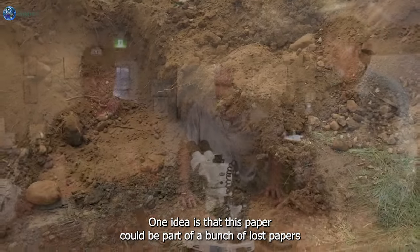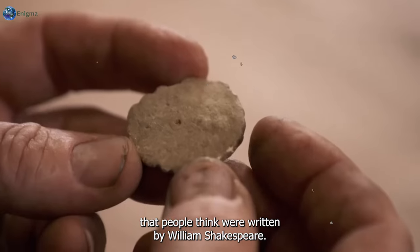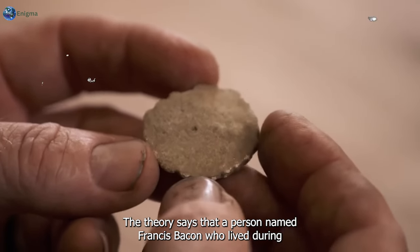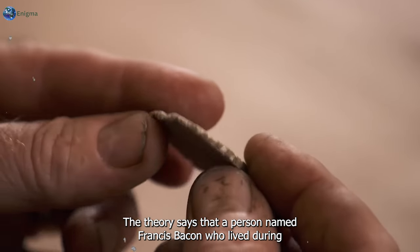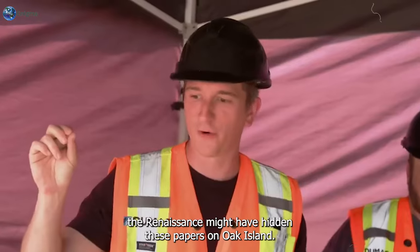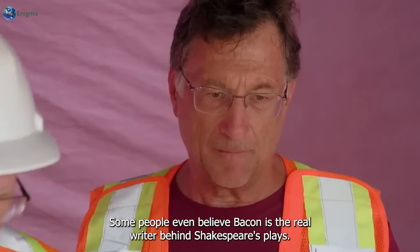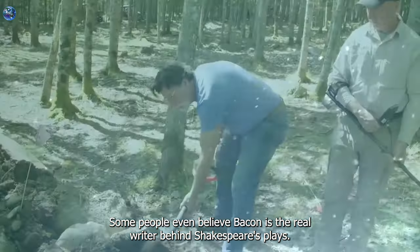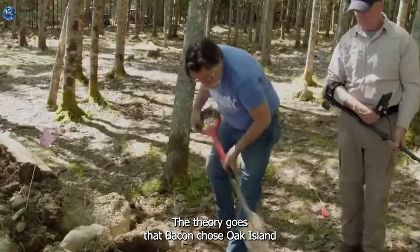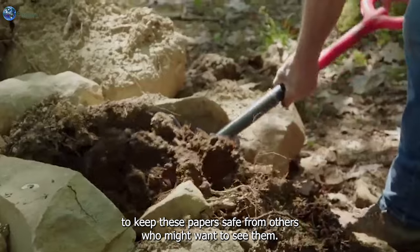One idea is that this paper could be part of a bunch of lost papers that people think were written by William Shakespeare. The theory says that a person named Francis Bacon, who lived during the Renaissance, might have hidden these papers on Oak Island. Some people even believe Bacon is the real writer behind Shakespeare's plays, and chose Oak Island to keep these papers safe.